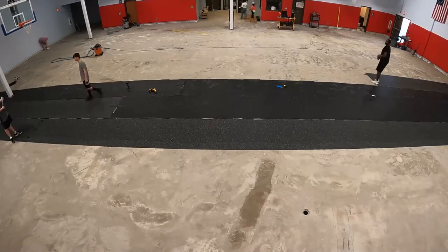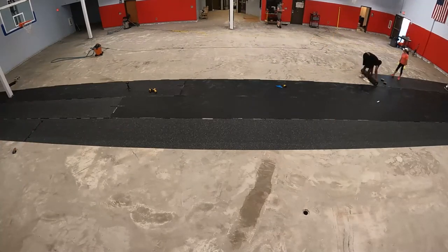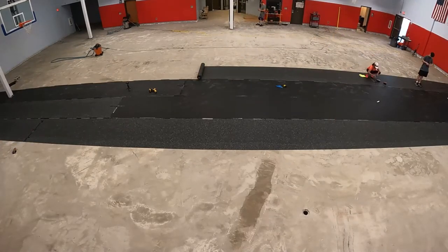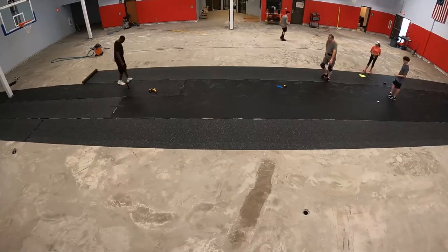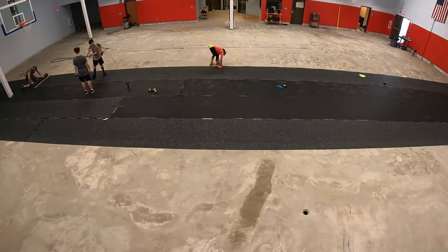The subject of water vapor is a whole other rabbit hole for another video. Just know that impermeable floors, such as the cushion floor we removed, often trap water, preventing evaporation.